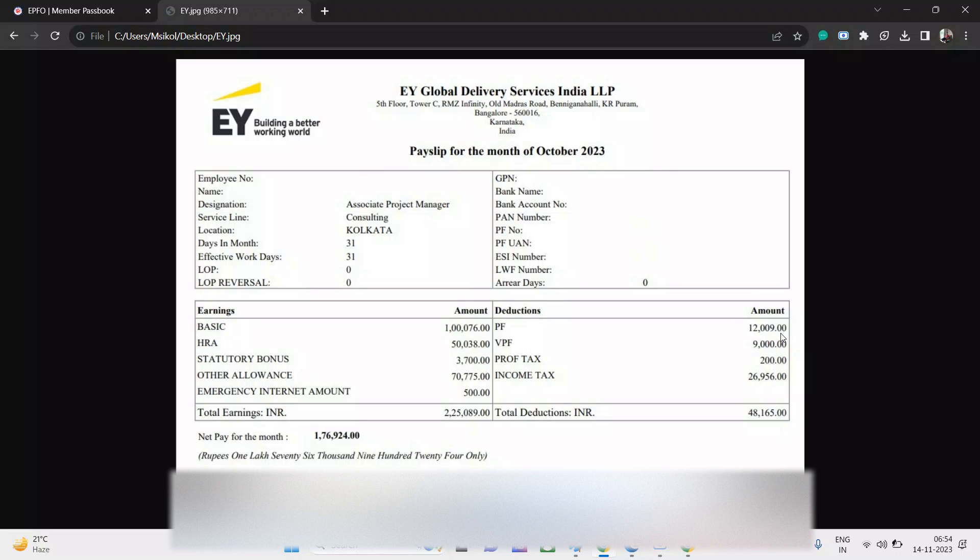This is really great because EPF currently gives 8.15% interest, which is the highest interest rate available at this time. Professional tax, which is a state tax, is 200 rupees compulsorily. Income tax is 26,956 rupees — around 27,000 rupees. Total deduction comes to 48,165 rupees, which is not very high.